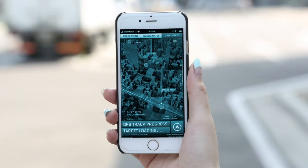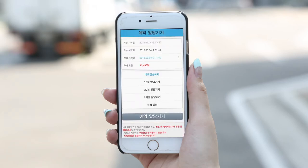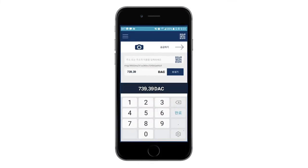After the booking process, a client can get directions to the reserved vehicle through the app. Whether the client arrives before or later than the scheduled time, the client can easily change the schedule through the app. Fees incurred during this process are automatically settled through HDAC.